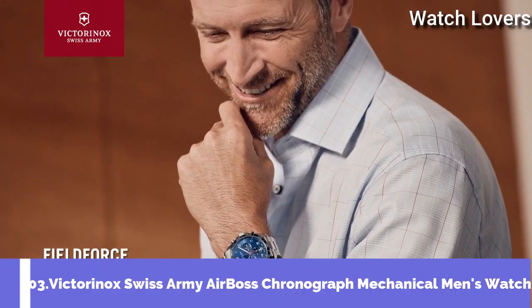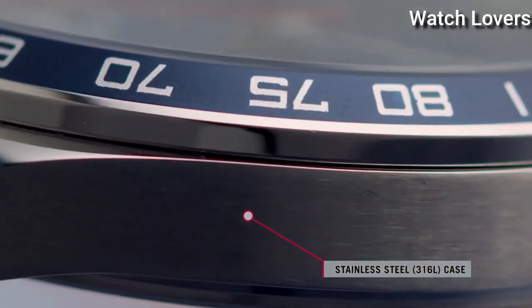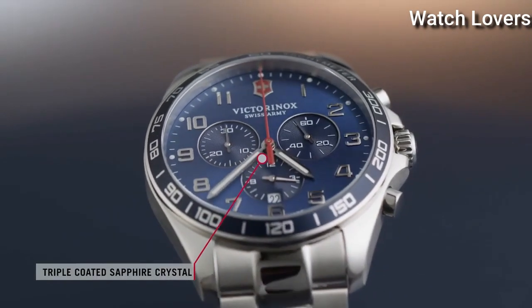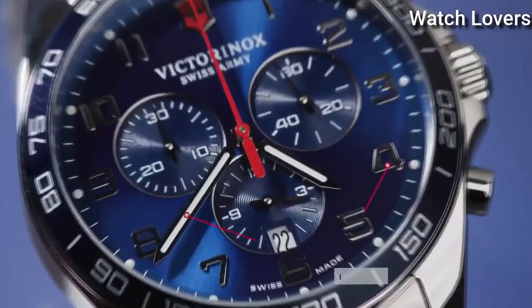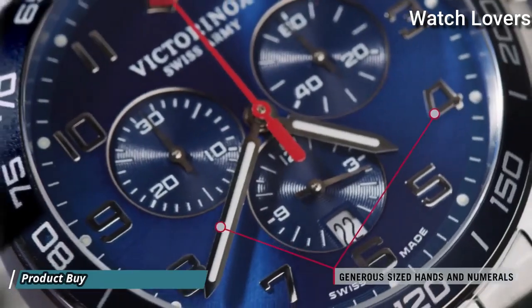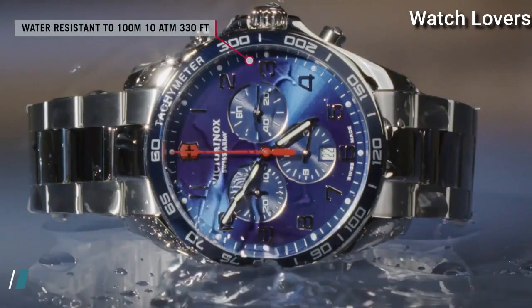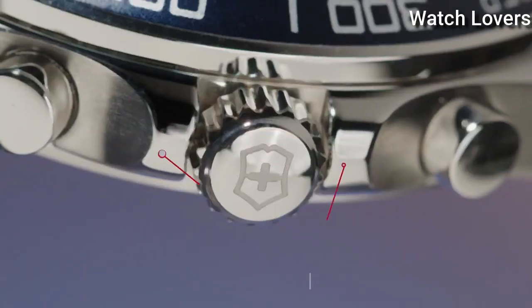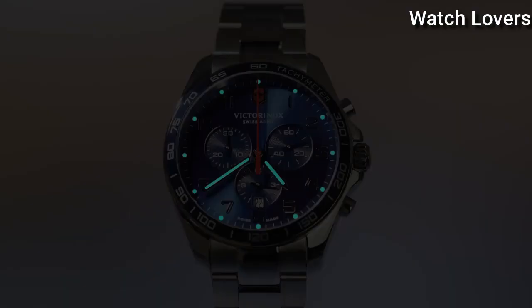Number 3: Victorinox Swiss Army AirBoss Chronograph Mechanical Men's Watch. Stainless Steel Case with a Brown Leather Strap, Fixed Stainless Steel Bezel. Black Dial with Luminous Hands and Index Hour Markers, Minute Markers Around the Outer Rim. Dial Type: Analog Chronograph. Automatic Movement.